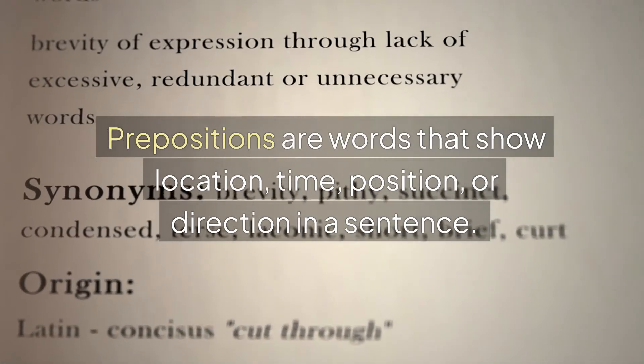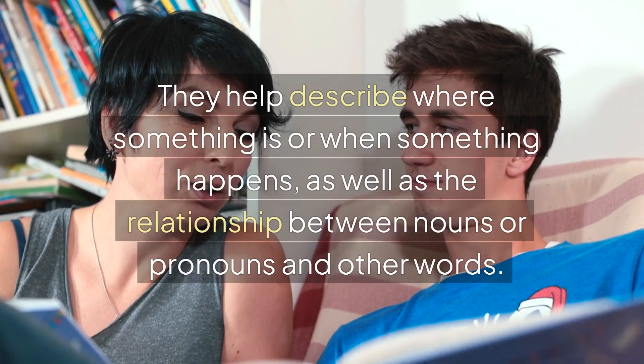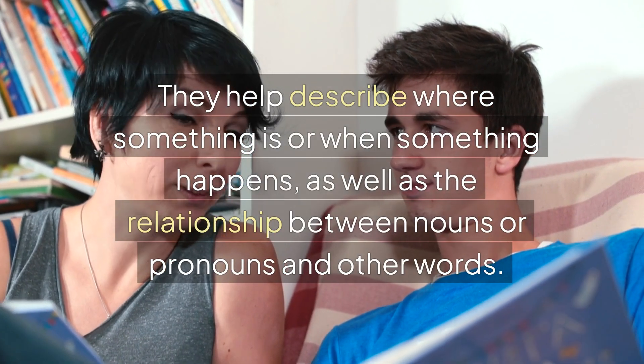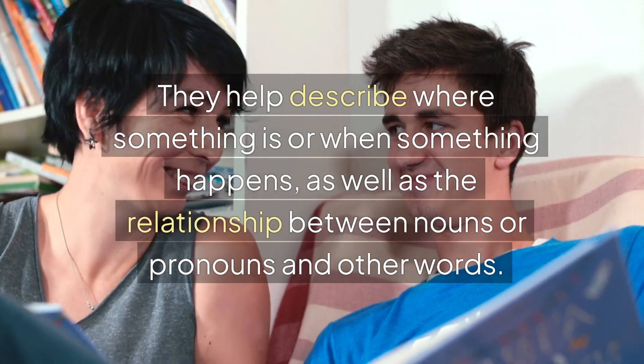Prepositions are words that show location, time, position, or direction in a sentence. They help describe where something is, or when something happens, as well as the relationship between nouns or pronouns and other words.